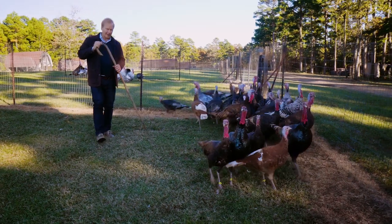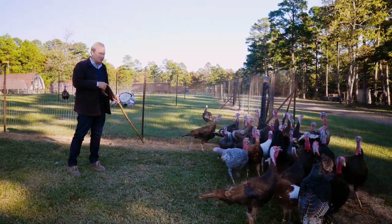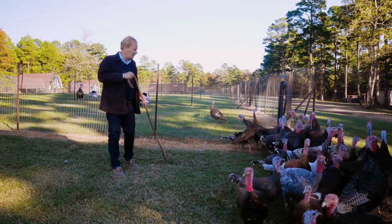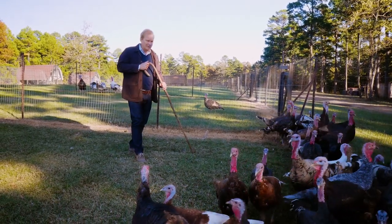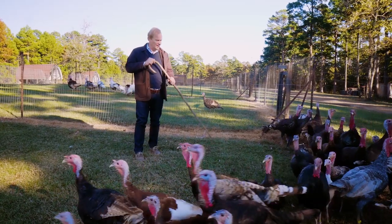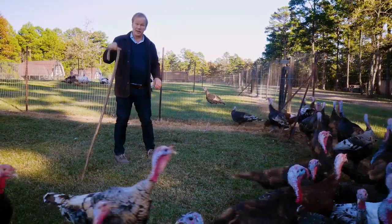It's officially November, and we all know what that means. Of course, I won't say that word, not in front of these guys. But if you're interested in this fascinating fowl, stay tuned, because I'm going to tell the story of the turkey.